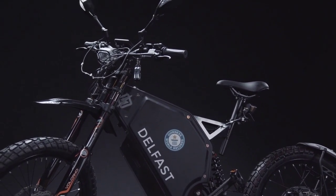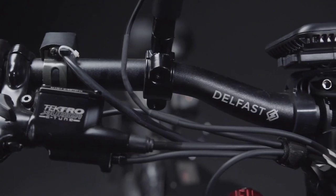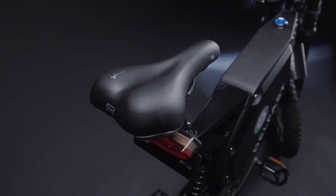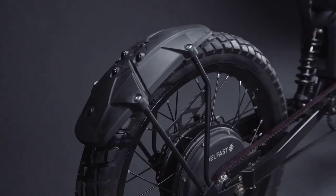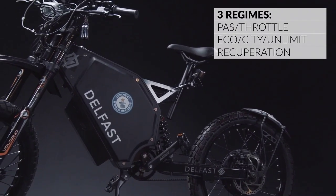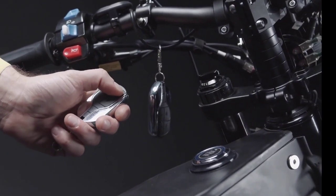Delfast says the bike is equally adept as an off-road and city commuter. It has built-in side mirrors, an LED headlamp, double disc hydraulic brakes, and an integrated color display for showing trip and performance data, along with navigation thanks to built-in GPS. It's upgradable with a number of options and accessories, including several different cargo options.